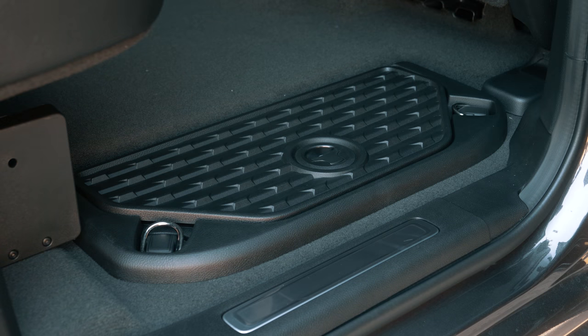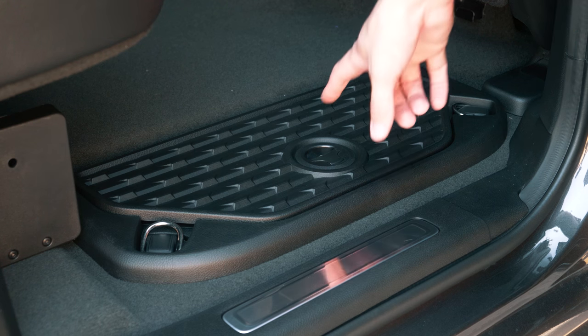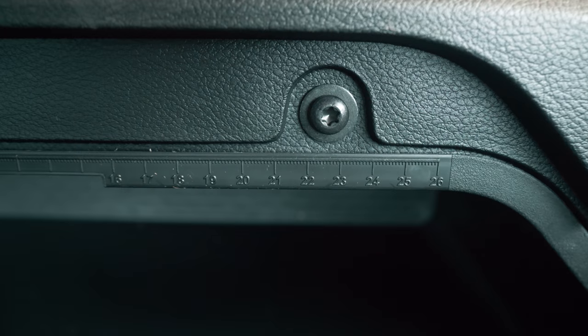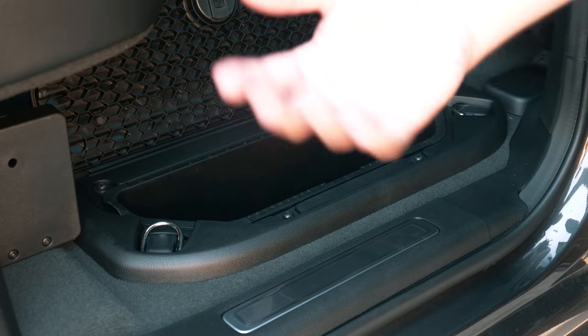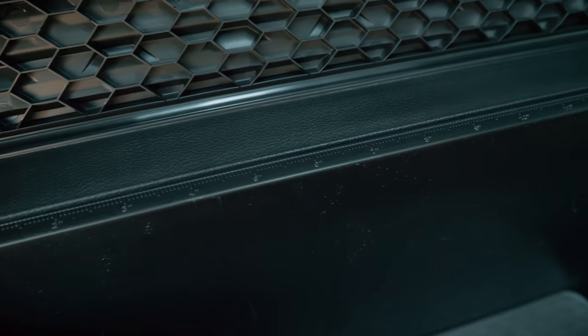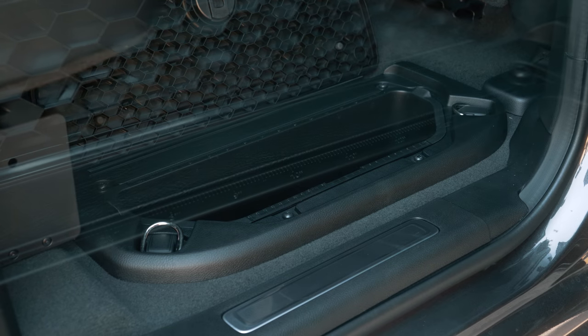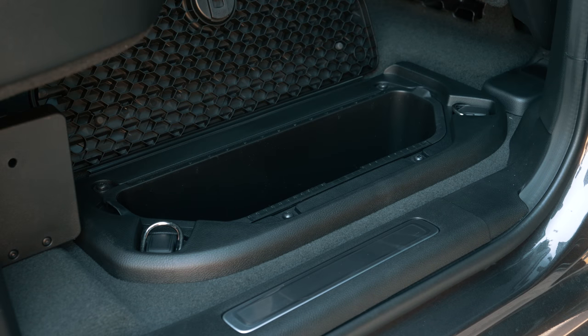The last part of number three transitions into number four and takes place in the back. On the rear bins, if you lift the handle you'll find a ruler right there on the lid. If you have things stored in there you can take them out and measure them quickly. Just another nice little touch they didn't have to add, but did to make things more helpful.